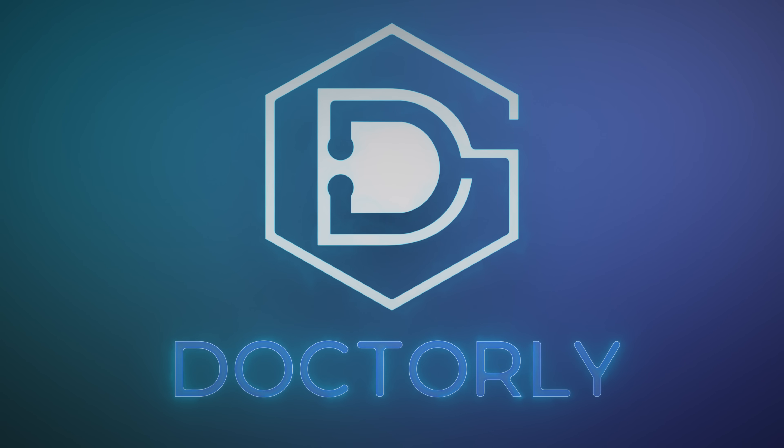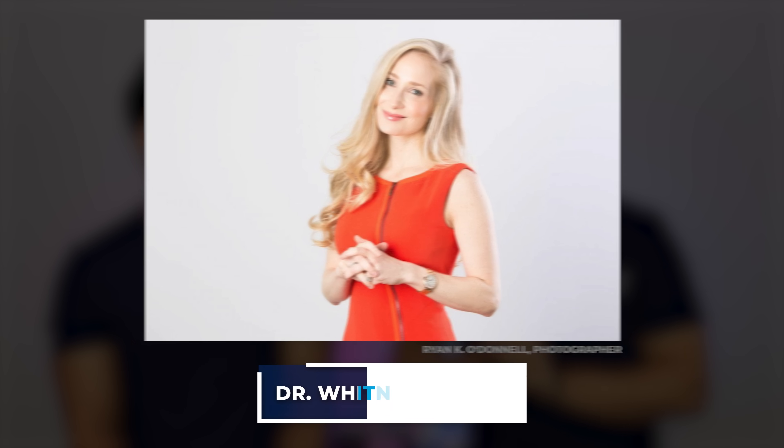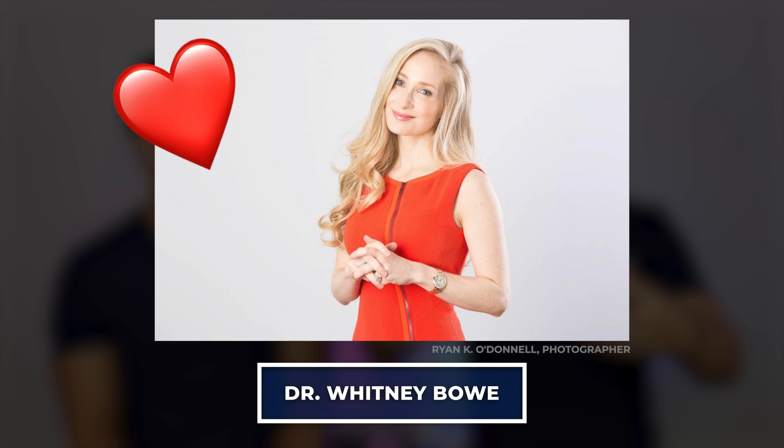We're going to talk about what skin cycling is, whether we recommend it or not, and we're going to talk about what we personally do in our own skincare routines. So stay tuned. Okay, so skin cycling — I've seen like a hundred videos on this. What the heck is skin cycling? The idea is pretty much that a lot of people's skincare routines are irritating them because they're overusing products. This is a term coined by Dr. Whitney Bowe, who's a dermatologist — she basically put a name to a skincare routine.